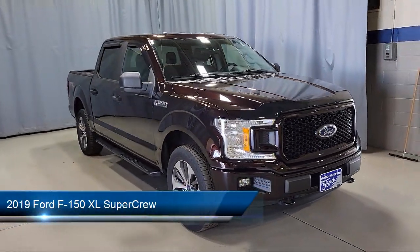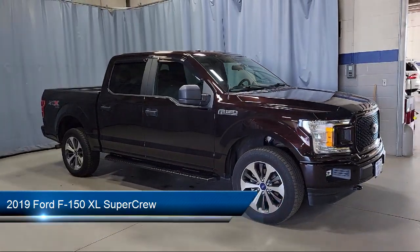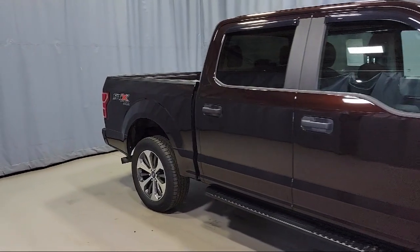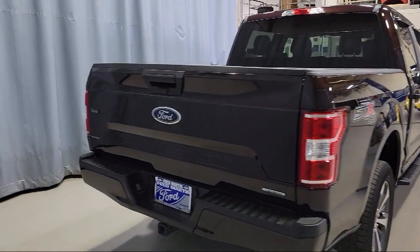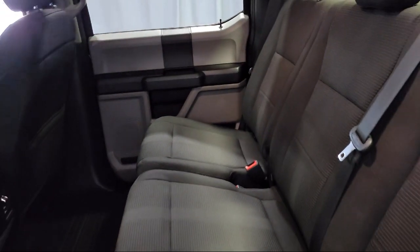It comes equipped with split fold-down rear seat, 500-pound payload package, fully automatic headlights, rear window fixed privacy glass, STX appearance package, auto high beam headlamp control, black platform running boards, dual front side impact airbags, and exterior parking camera with dynamic hitch assist.